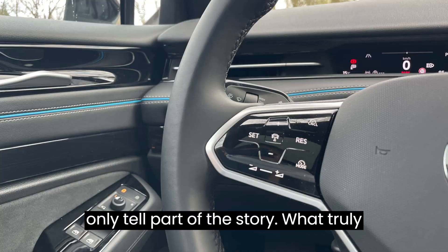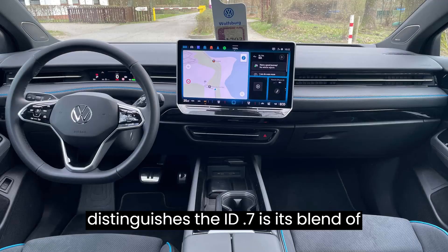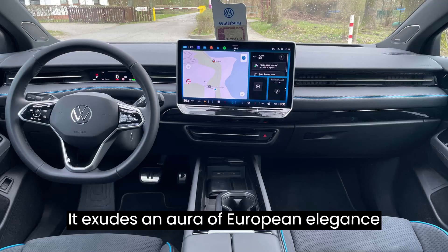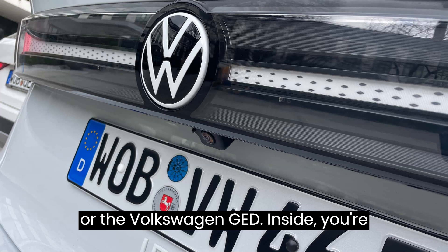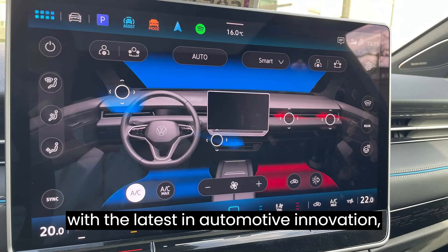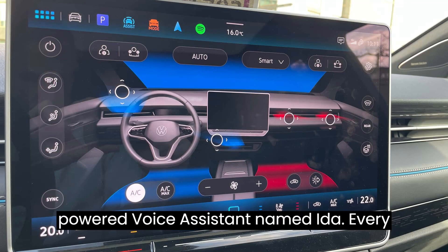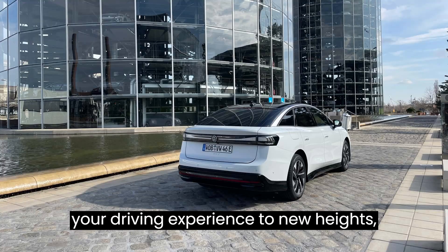But numbers only tell part of the story. What truly distinguishes the ID.7 is its blend of luxury, technology, and performance. It exudes an aura of European elegance, reminiscent of the coveted Audi RS4 Avant or the Volkswagen GED. Inside, you're greeted by a futuristic cockpit equipped with the latest in automotive innovation — from augmented reality displays to an AI-powered voice assistant named IDA — every aspect of the ID.7 is designed to elevate your driving experience to new heights.